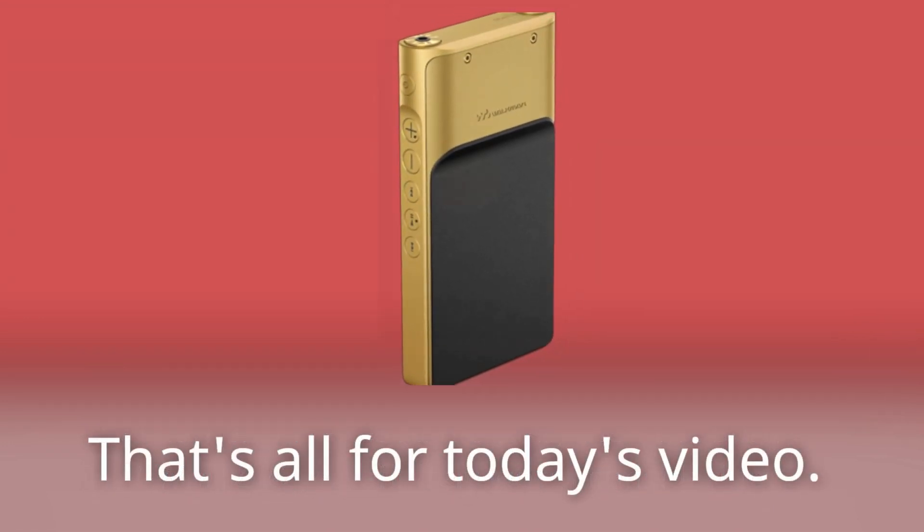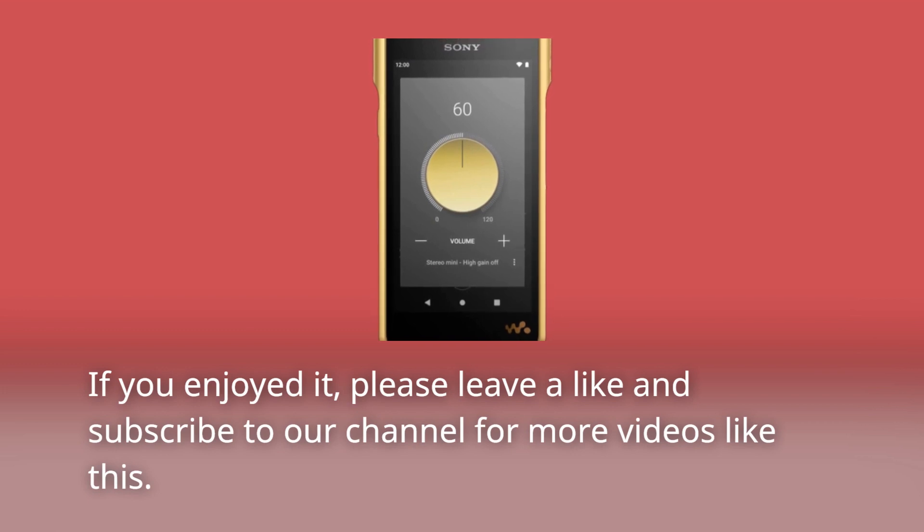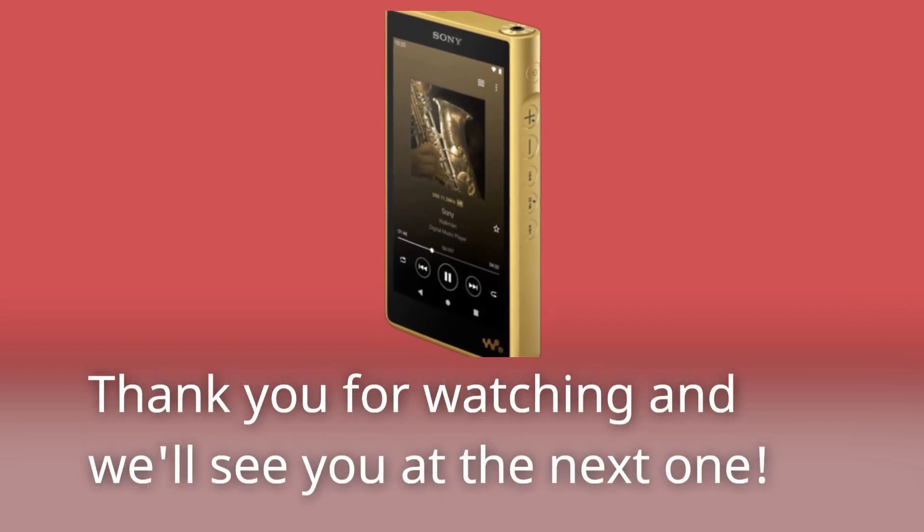That's all for today's video. If you enjoyed it, please leave a like and subscribe to our channel for more videos like this. Thank you for watching and we'll see you at the next one.